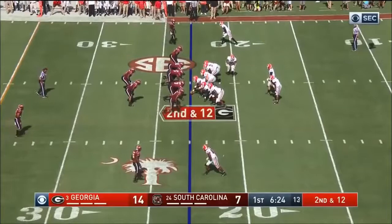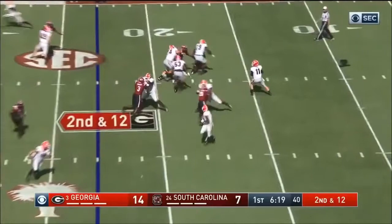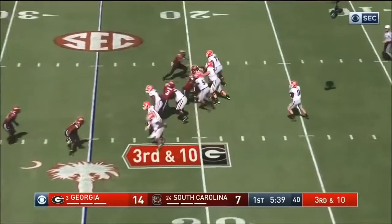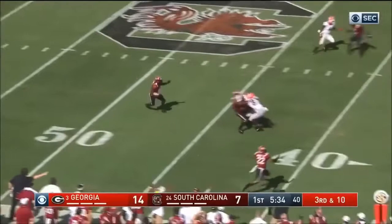Nauta comes over now, down a slot to the left. Fromm flushed from the pocket, gets a couple on the screen. There comes a blitz. Fromm has time, running out of it. Goes deep right into the hands of the defenders, and it's Fenton on the interception.